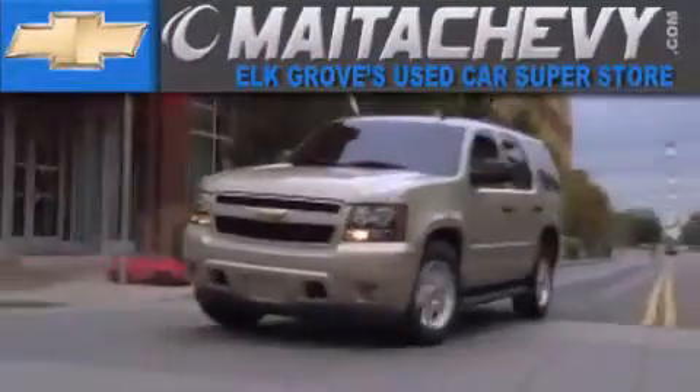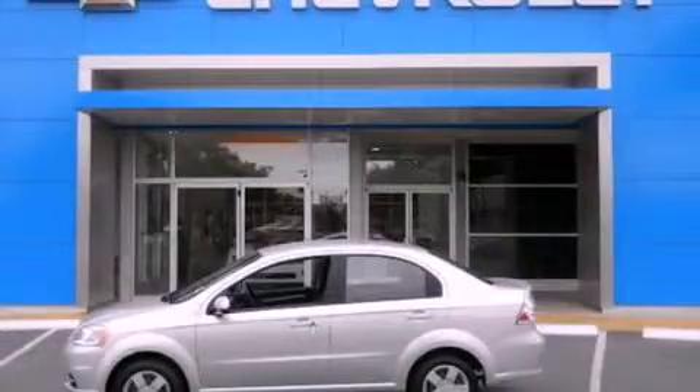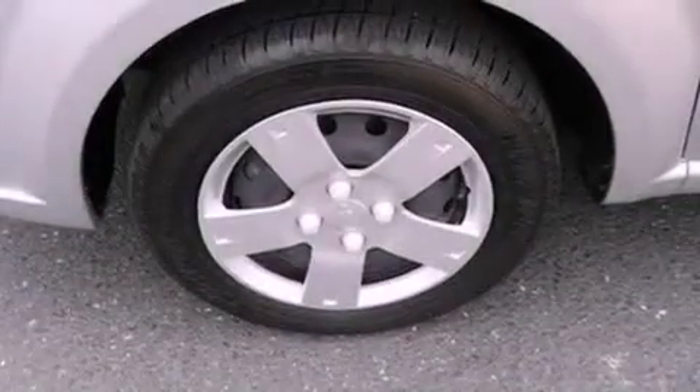Another fine vehicle offered by Maita Chevrolet. This is a certified pre-owned 2011 Chevrolet Aveo. Driving never felt so good.